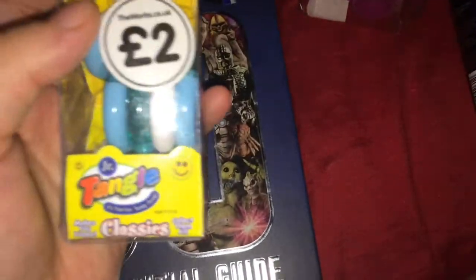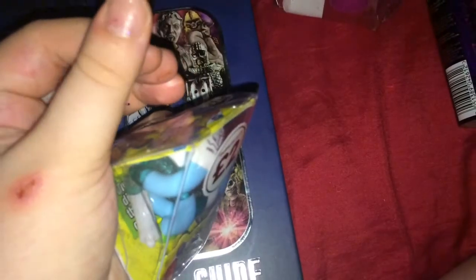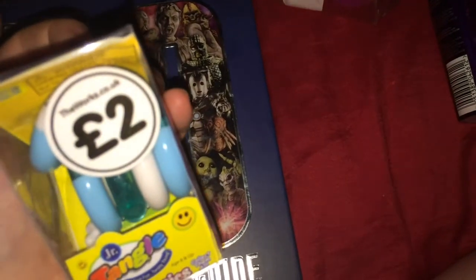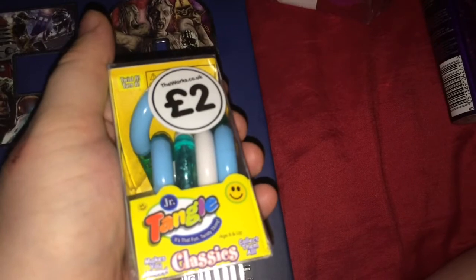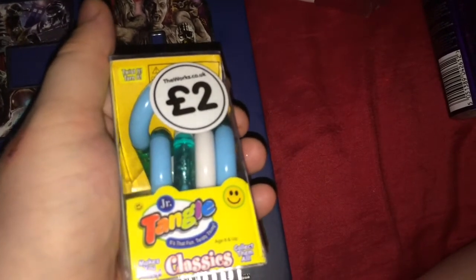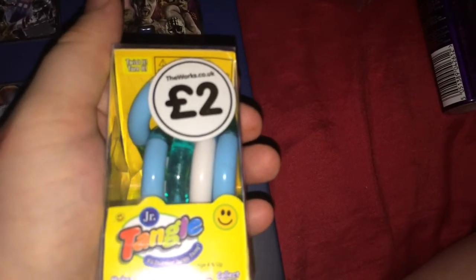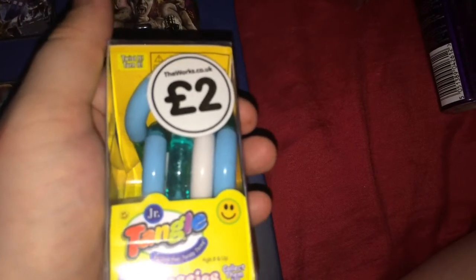The next item on my haul is a Tangle. These are a great autism toy and it only costs £2 in The Works — they usually retail for a lot more, so I grabbed one where I could. I now have about three of these and I find them helpful to carry around and fidget and play with when I'm getting too nervous.